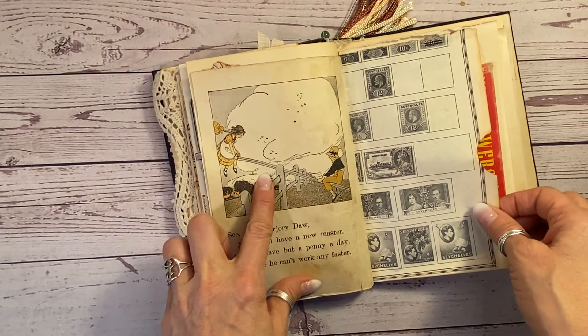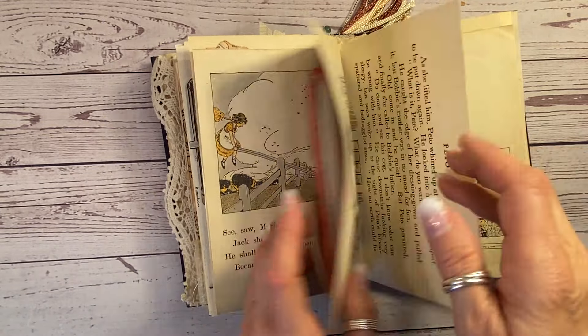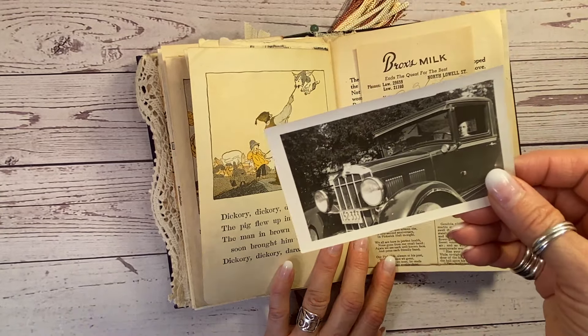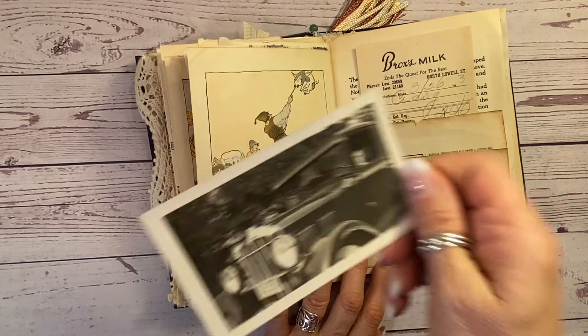Look at this lovely teeter-totter — children on a teeter-totter here. A 1930s fuzzy children's book page. Look at this — the chicken, the duck, and the owl. So cute. This is from Pickwick Portfolio from the Little Women. I love that. And this is a great photograph from Jim Anderson's car, 1929. Isn't that great?